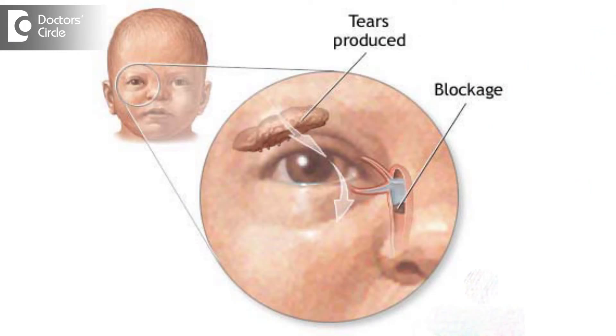There are basically two kinds of surgeries which we do especially in children. When we need to open up the passage which is blocked — the tear duct — the basic surgery that we do is called lacrimal probing.